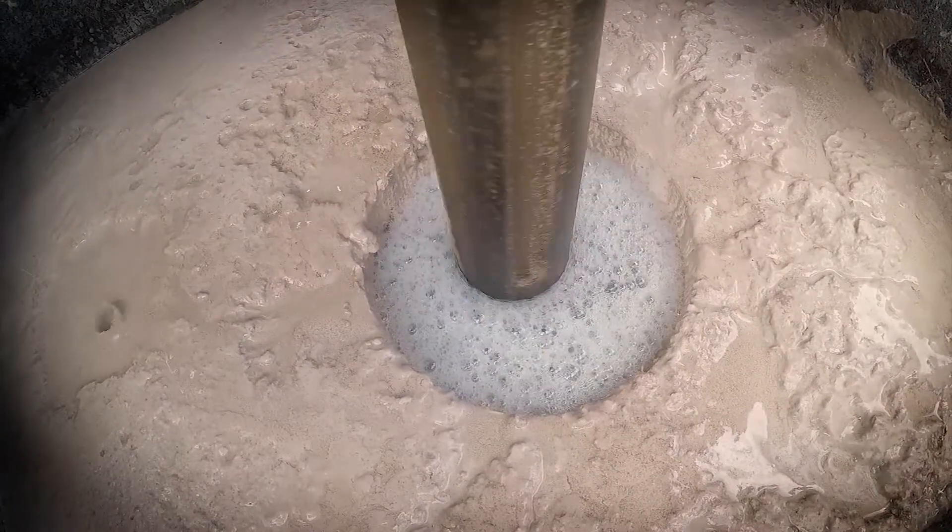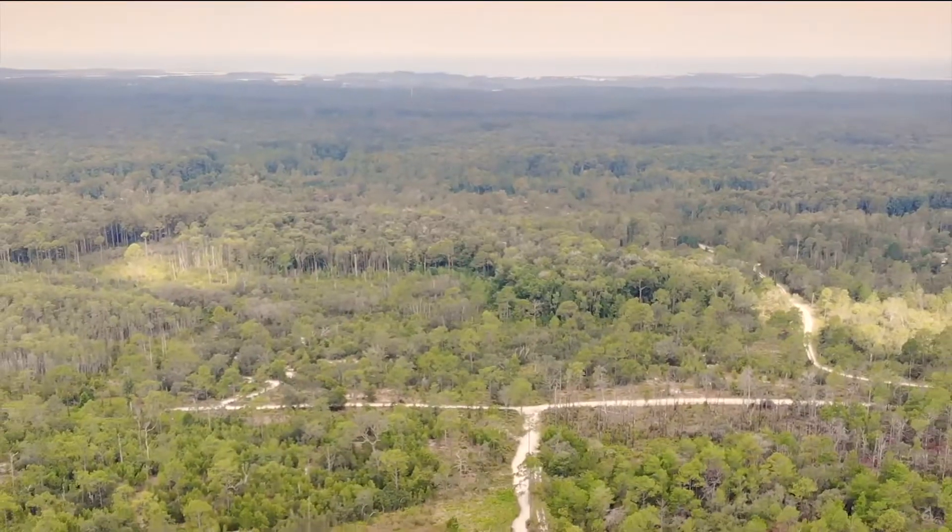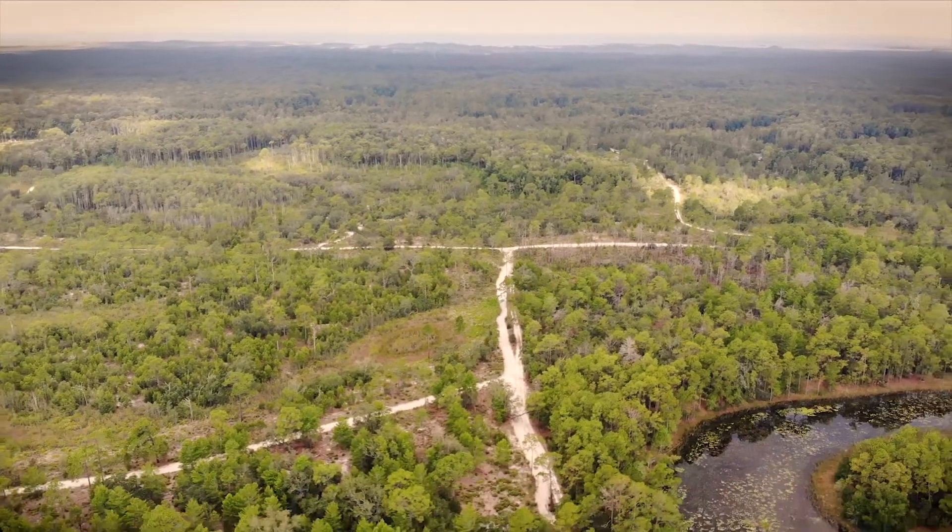Today we are drilling a saltwater interface monitor well near Wikiwachi Springs in Hernando County. We're about three miles away from the Gulf of Mexico at the Chasawitzka Wildlife Management Area.